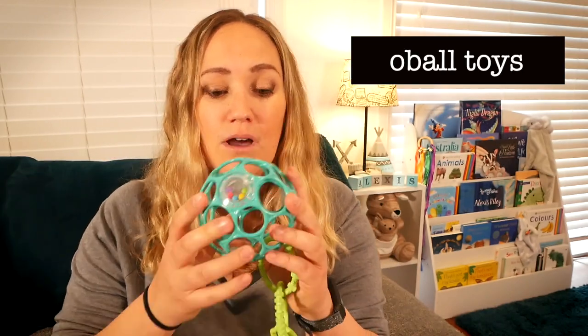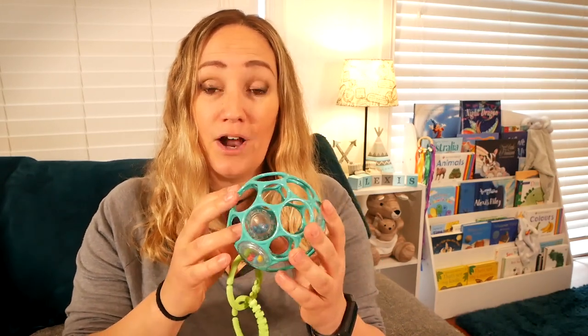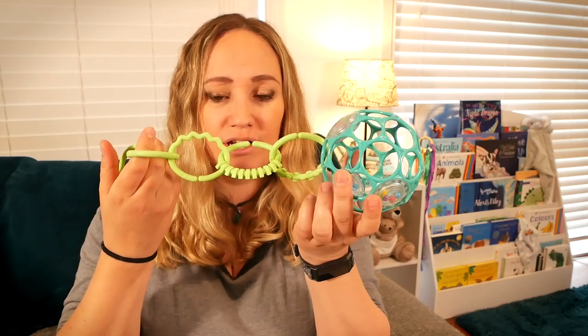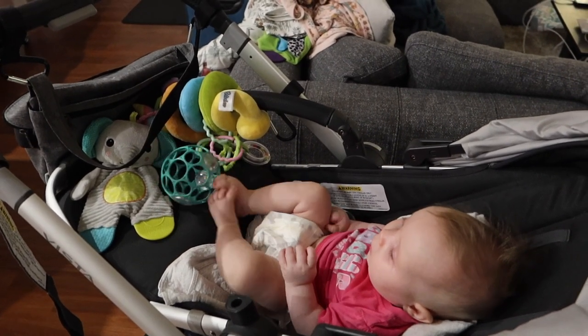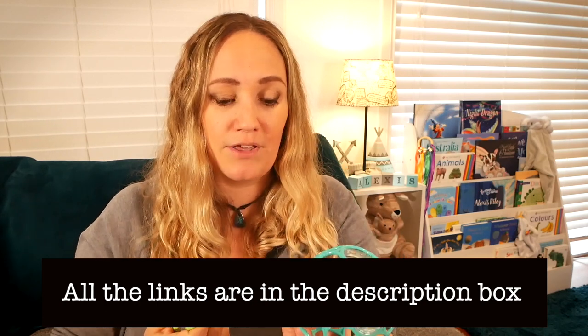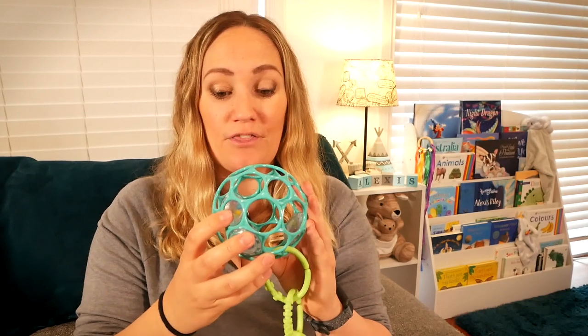The next go-to item for us is O-balls - absolutely obsessed with them. This one has a little rattle in it and what's great about these is they're good for fine motor skills. She can get her little hands in and she can play with it. We have loops to hang them from the baby gym, the stroller, everything. Along with this theme there are loads of different other items that the same company makes which have all been absolutely amazing.